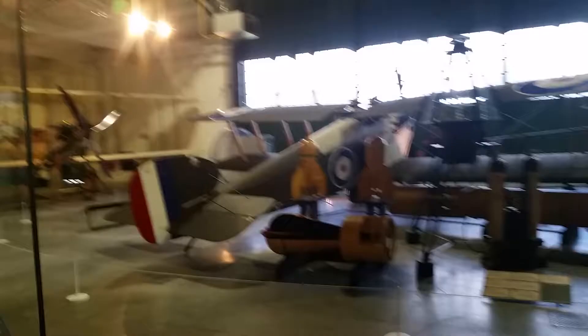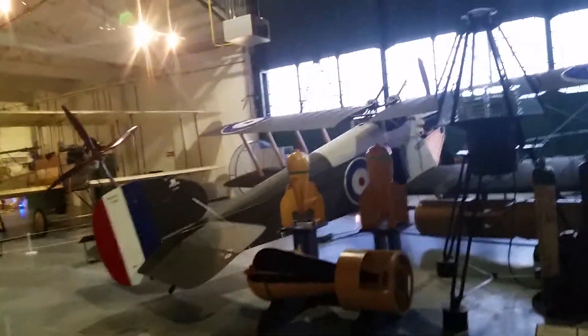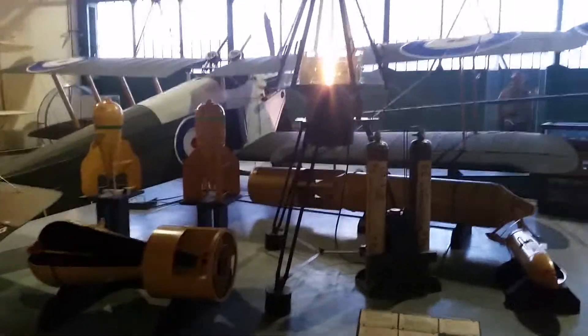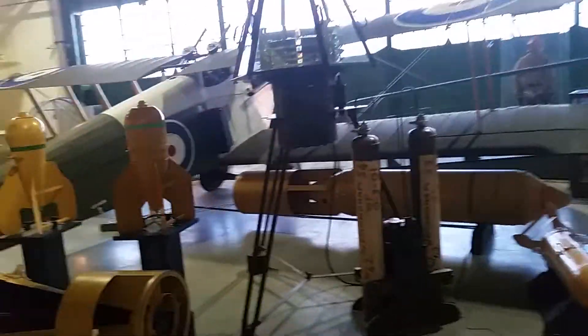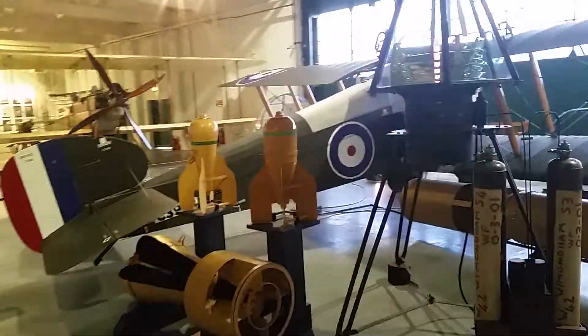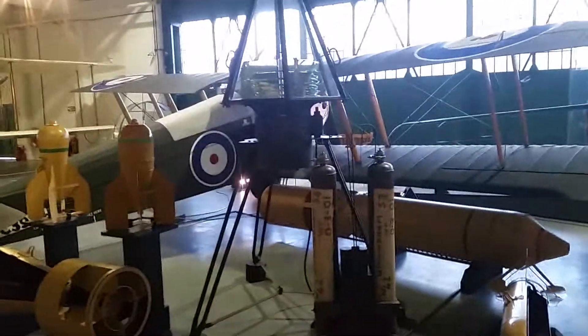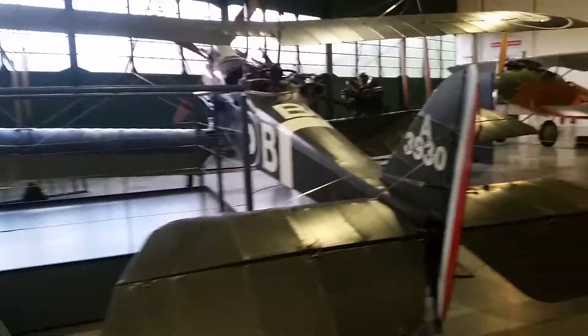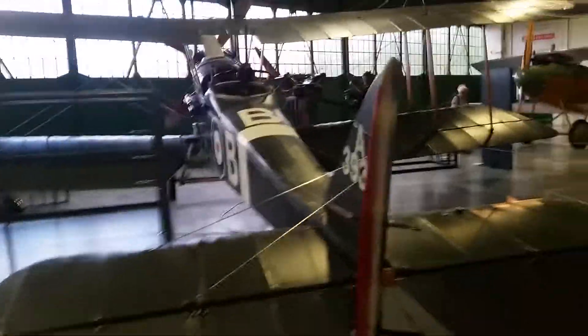I think — I can't remember the name of this one, it's a Sopwith something or other. Unfortunately I can't make it out, so if anybody can tell me just leave me a PM or something. But it was certainly a significant aircraft of the First World War. This again I think is a BE8 — I'm not sure — quite an immense looking aircraft, I have to say.